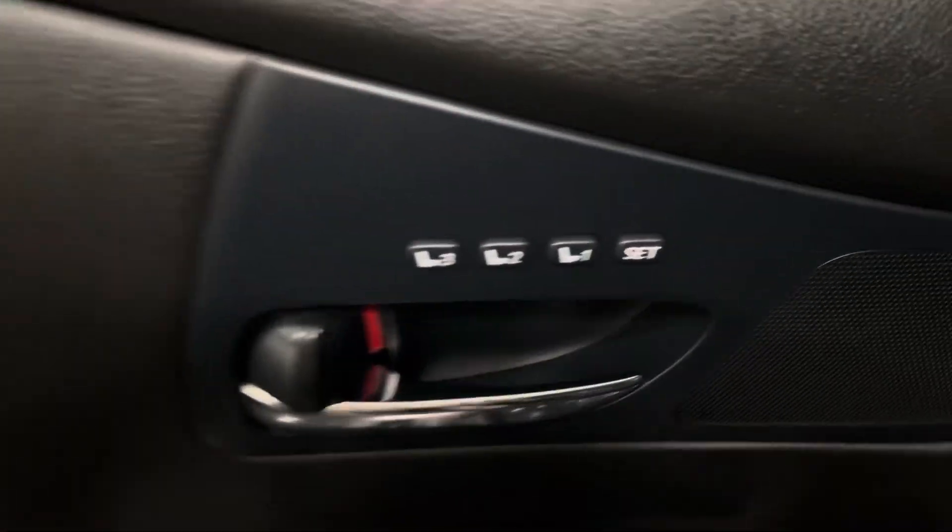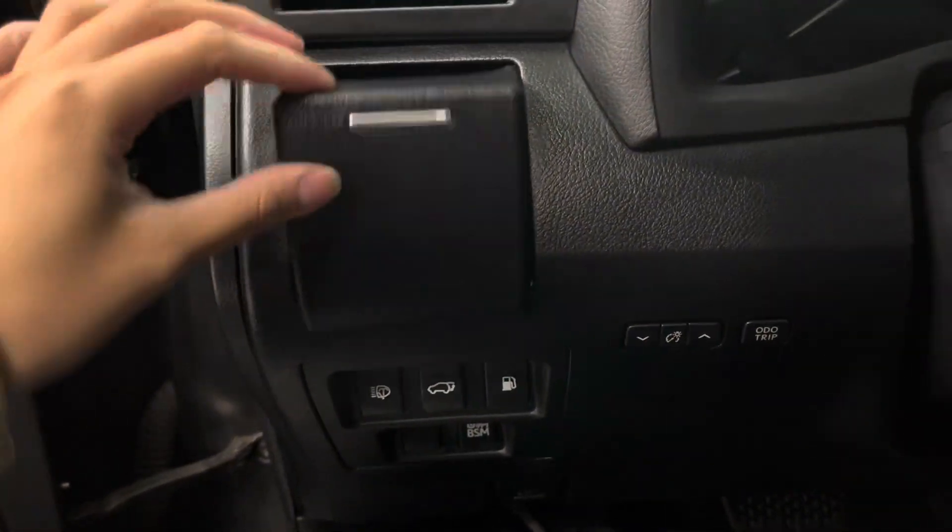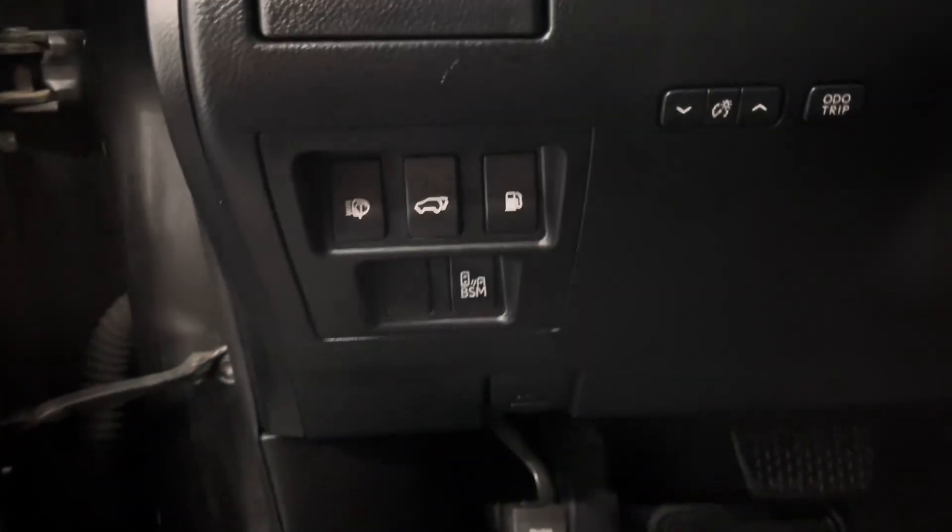On your door panel is your memory seats, power windows, side mirrors, and door lock. Beside your steering wheel you have a cup holder as well as your automatic high beams, trunk and gas button, as well as your blind spot monitor.